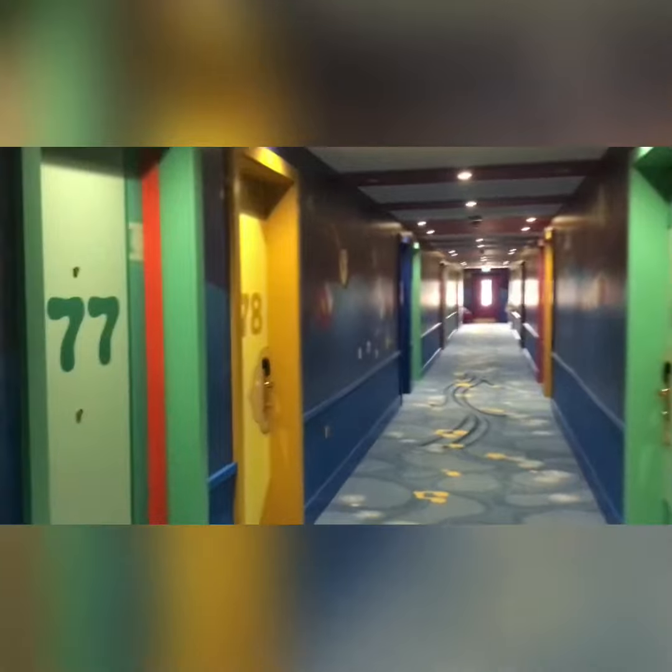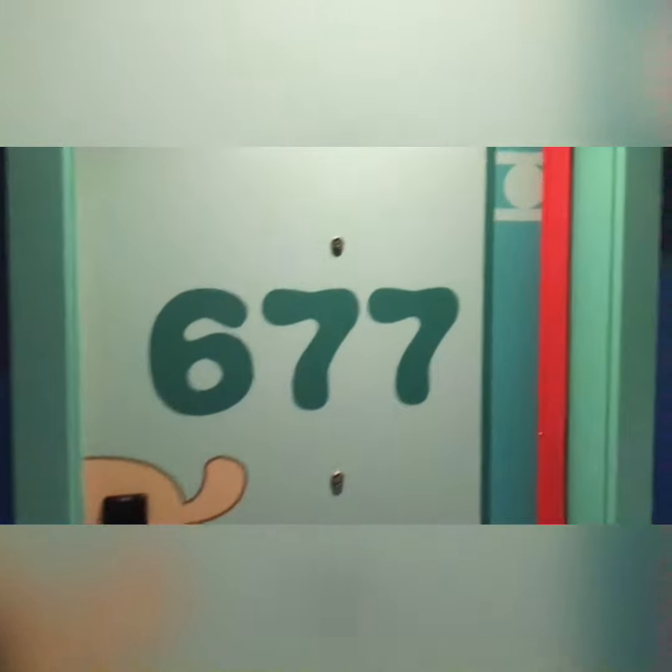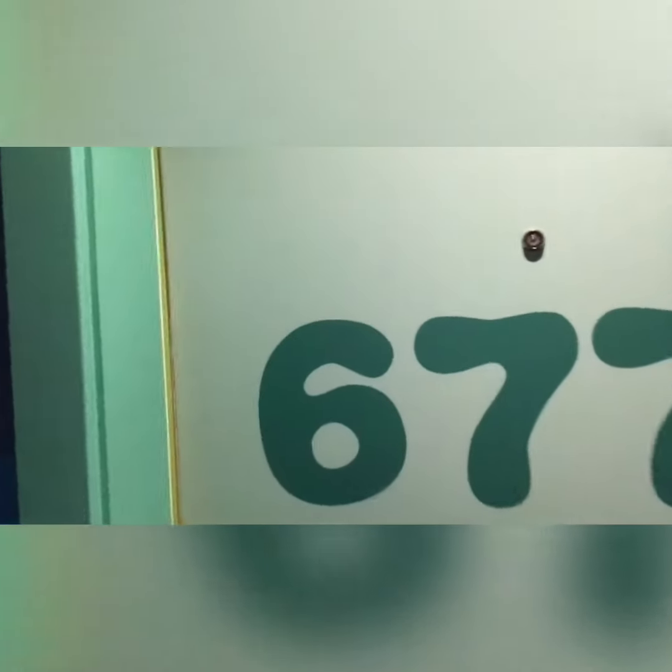We're in the hallway at the minute, isn't it colourful and lovely? Now this is our room, room 677. Will you come inside and take a peek with me?